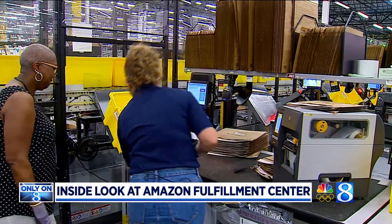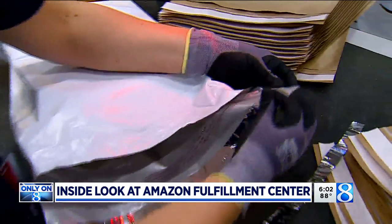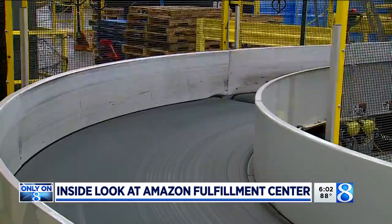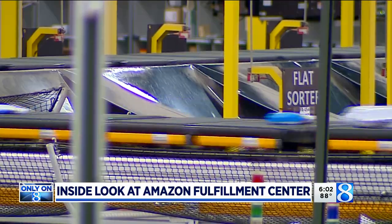One of the final steps before your items leave the Fulfillment Center and head to the Distribution Center is packing. On any given day, the GR Fulfillment Center will get 600,000 packages out the door and on their way to you.